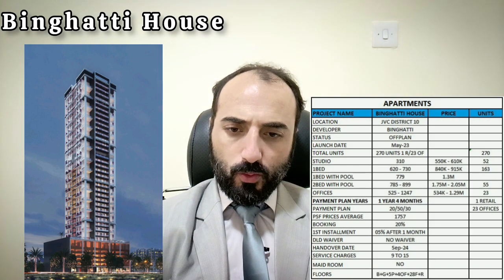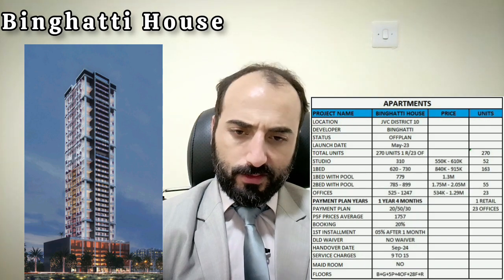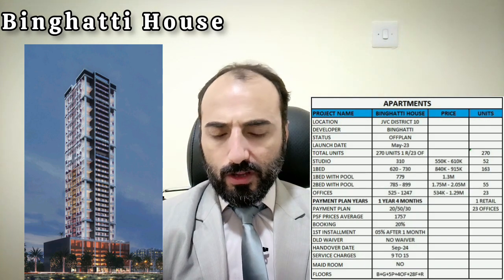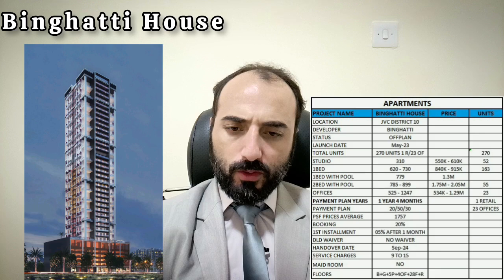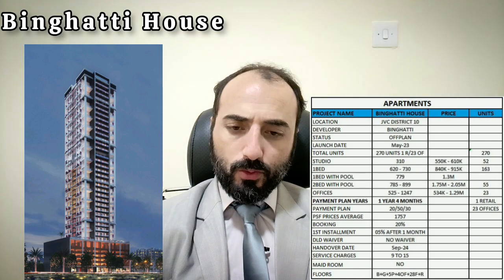The payment plan spans 1 year and 4 months, structured as 70-30. Booking is 20%, with the first installment of 5% due after 1 month. The price per square foot is 1,757. There is no DLD waiver, so you will pay 20% plus 4% DLD to book the property.